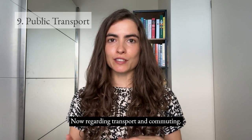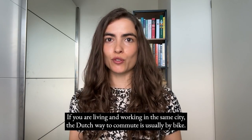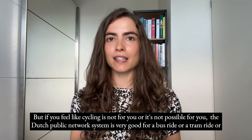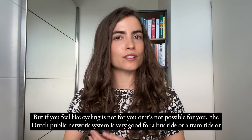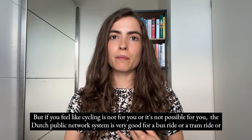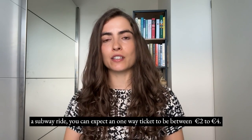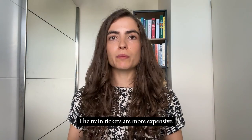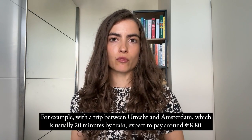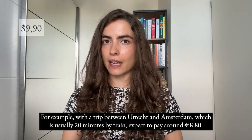Regarding transport and commuting, if you live and work in the same city, the Dutch way to commute is usually by bike. If cycling is not possible, the Dutch public transport network is very good. For a bus, tram, or subway ride, expect a one-way ticket between €2 to €4. Train tickets are more expensive — for example, a trip between Utrecht and Amsterdam, usually 20 minutes by train, costs around €8.80.